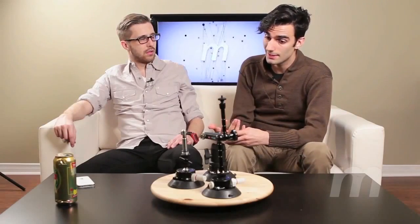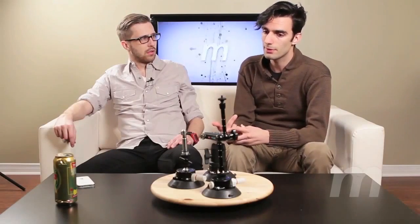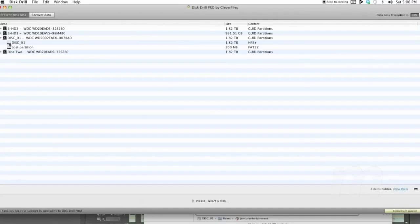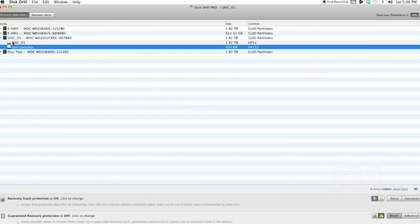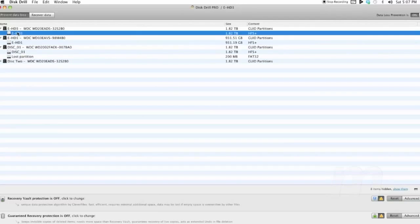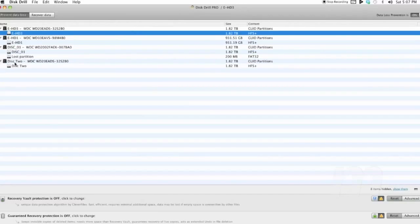It worked very, very well. I didn't recover everything, but I recovered almost everything — I was very impressed. A lesson learned about redundancy is that redundancy is a good thing. And another lesson is don't throw out your hard drives, because they have at least a three-year warranty. So just RMA that, and they'll send you another one. $120 well saved.